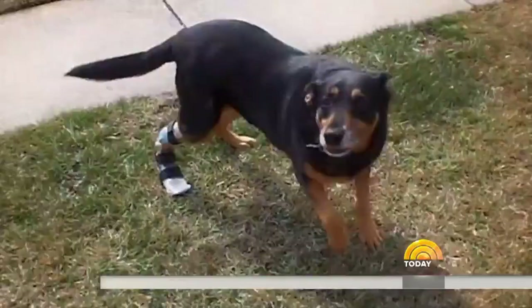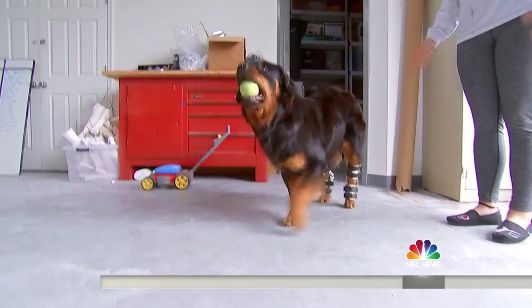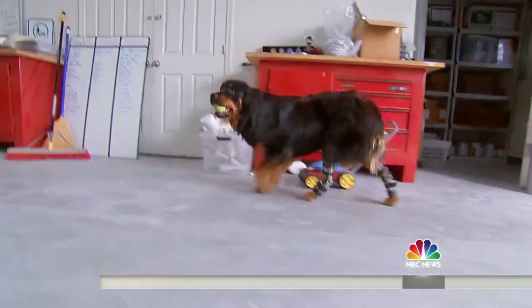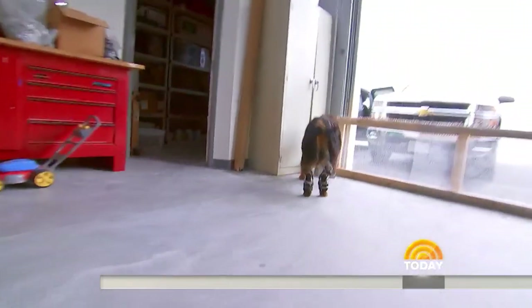Has 3D printing changed the future of prosthetics? It has. It gives us the ability to treat a larger population of pets. From braces and fillers to full-limb prosthetics, he's helping furry family members enjoy a longer, healthier, and much happier life. That's what I love to do. I just want to continue and raise awareness and help as many animals as I can.